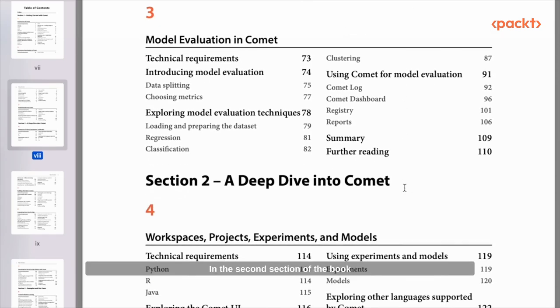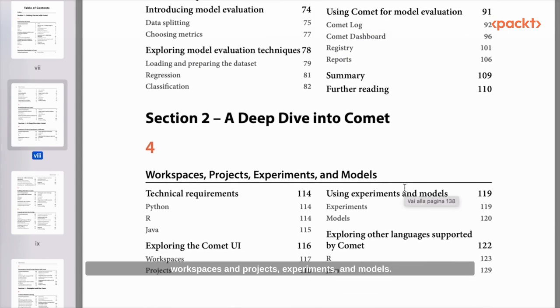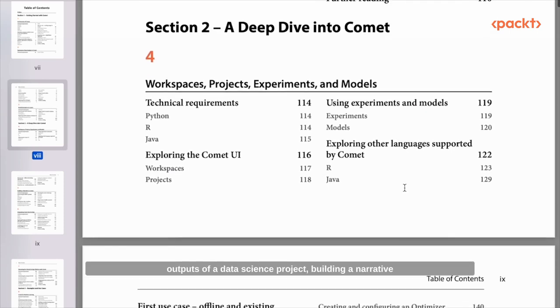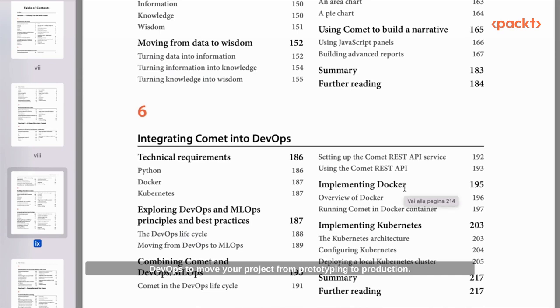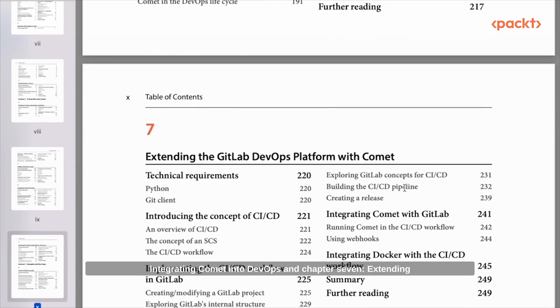In the second section of the book, you will learn some advanced concepts regarding panels, workspaces and projects, experiments and models. You will also learn how to implement the two outputs of a data science project: building a narrative in Comet, which helps you build wonderful reports directly in Comet, and how to integrate Comet into DevOps to move your project from prototyping to production. For this, there are two chapters — Chapter 6, Integrating Comet into DevOps, and Chapter 7, Extending the GitLab DevOps Platform with Comet.